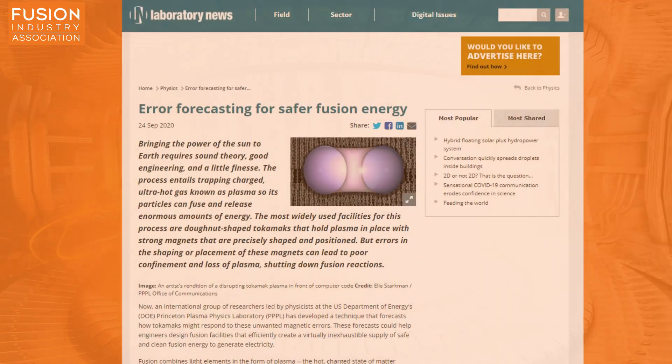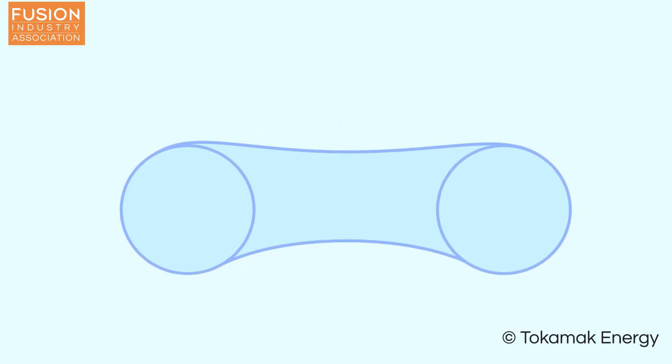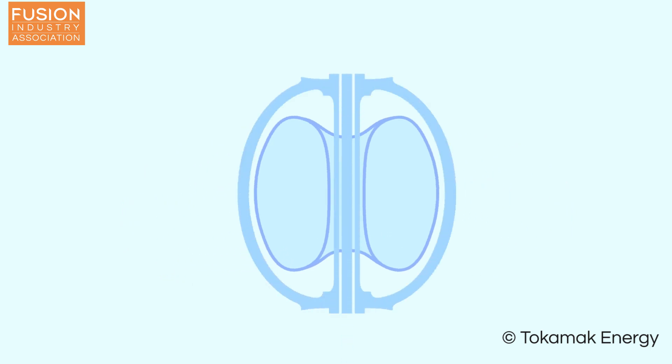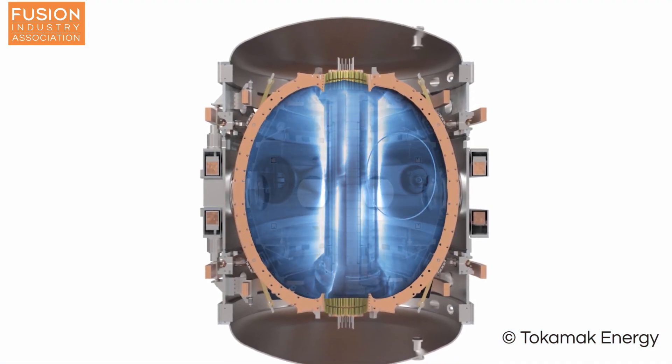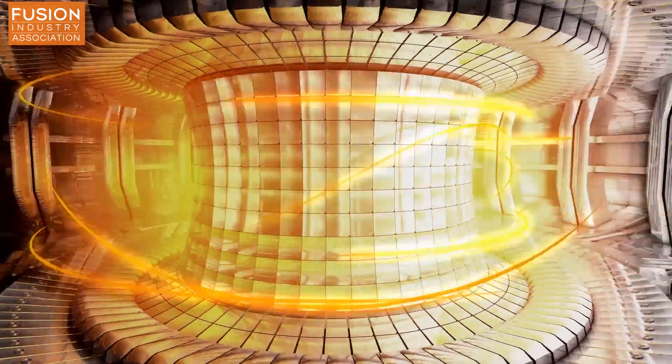Story two: Error Forecasting for Safer Fusion Energy. This story discusses the technical phenomenon known as error fields and how they can impact the operation of a tokamak. A tokamak is a machine composed of a donut-shaped vacuum vessel surrounded by magnetic field coils. In every tokamak, there will exist errors associated with the manufacturing or implementing of the coils, which in turn produces errors in the magnetic field in the plasma — the error field. These error fields are not good for the plasma, and in fact they can cause massive confinement loss events known as disruptions.